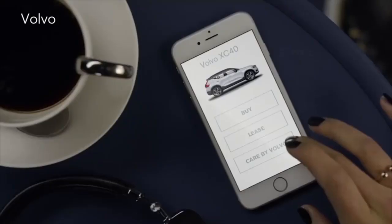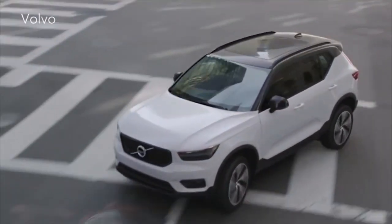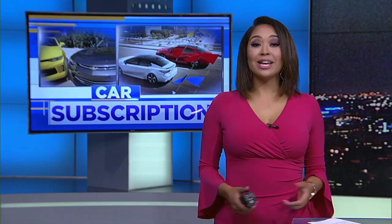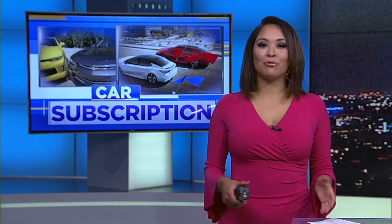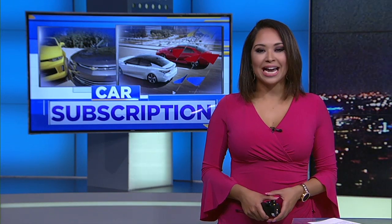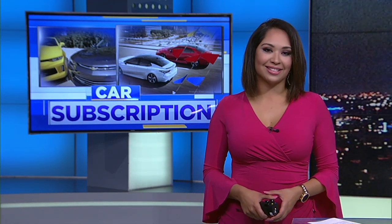But this certainly won't be for everyone, especially consumers who like the idea of paying off their vehicles. If you're looking to get in on the action, you may have to wait a little bit. Calling around to several Houston dealerships, it looks like these subscription programs are still in the test phase in selected cities.